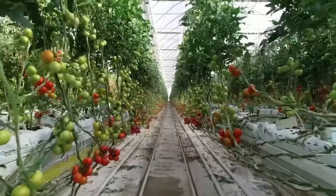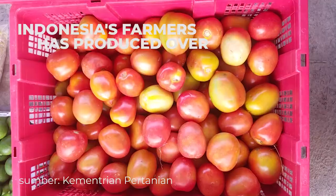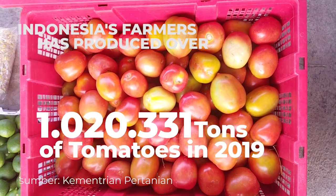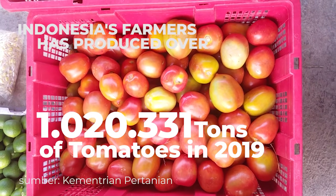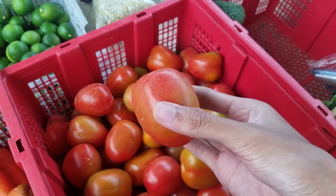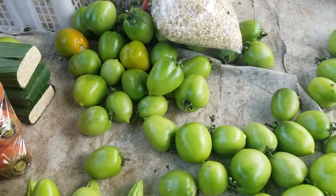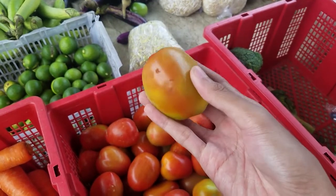To make up the demand for tomatoes, Indonesian farmers produced over 1,020,331 tons of tomatoes in 2019. When buying or harvesting tomatoes, people often judge the maturity of the tomatoes by their colors — red is ready, green is still immature, and in-between red and green is still between ready or immature.